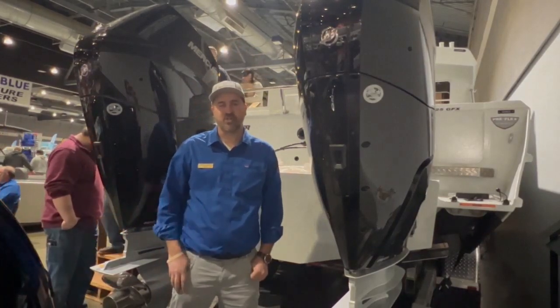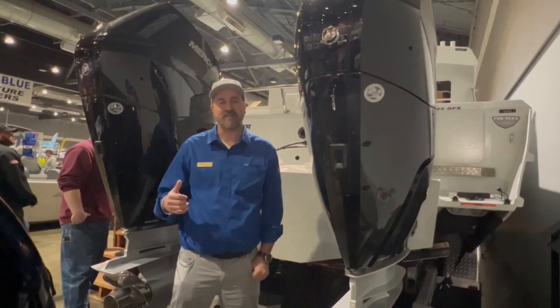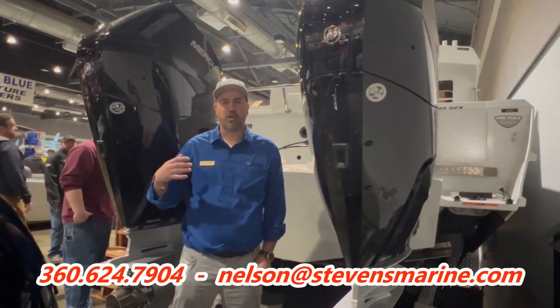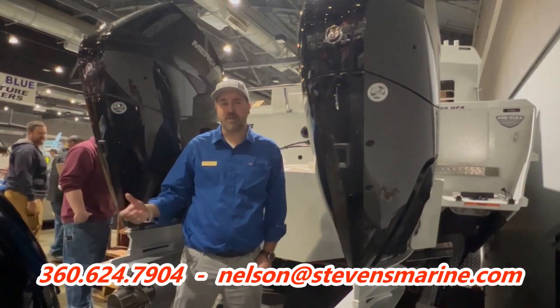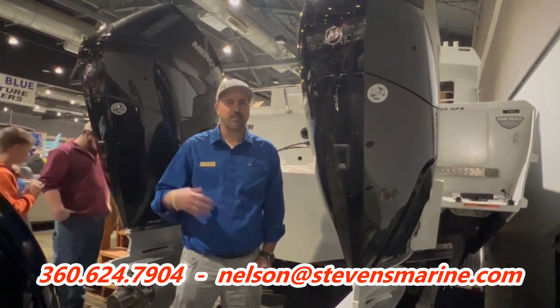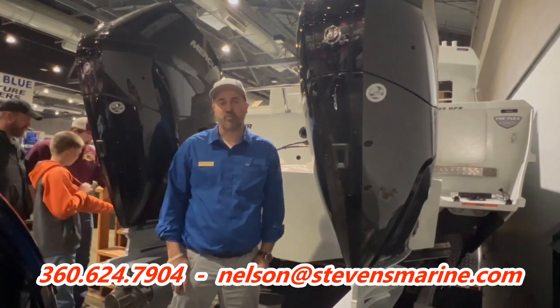Very soon I hope to show you them out on the water. Make sure to follow the channel so you can catch that video and get some performance data on them. Feel free to reach out — text me, email me, or call me if you have any questions about Mercury products, the Kingfishers, Sun Chasers, Loom Welds, Star Weld, Smoker Crafts, and all the other boats that we sell.